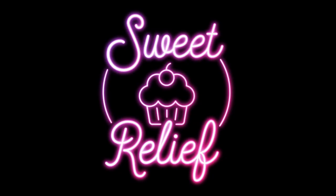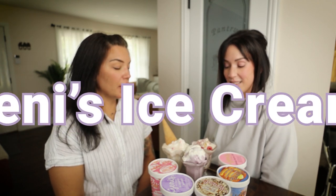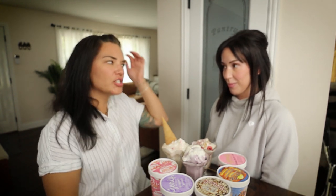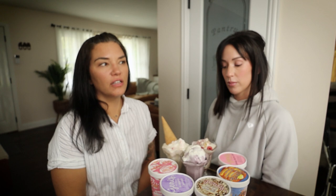Let's get into it, you sweet people. Today we're going to be reviewing Jenny's Ice Cream, which is a Columbus-based business that has expanded. I don't know if their ice creams are nationwide now in stores, but they're all over. Didn't they get featured on Ellen? So Jenny's really blew up, and the flavors are very unique.